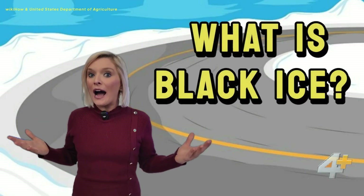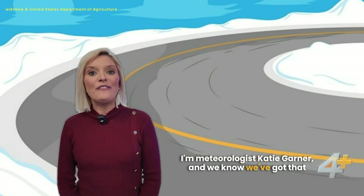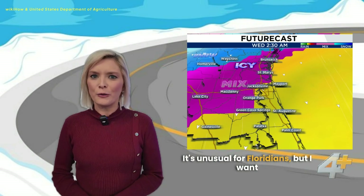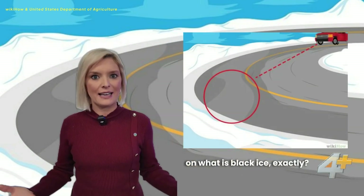What is black ice and why is it so dangerous? I'm meteorologist Katie Garner, and we know we've got that wintry mix coming in over the next couple of days. It's unusual for Floridians, but I want to catch you up on black ice. I've got a lot of questions on what is black ice exactly.